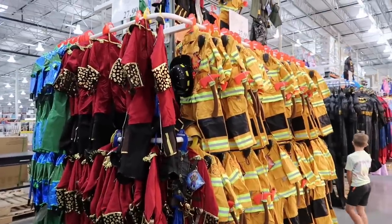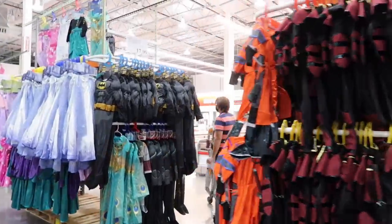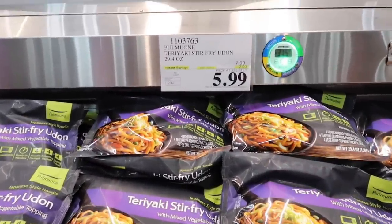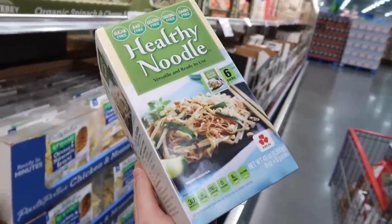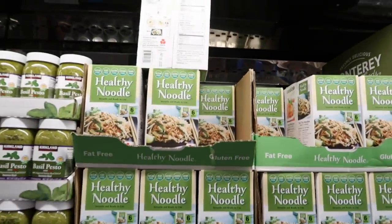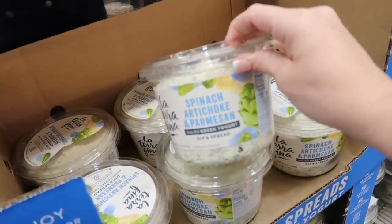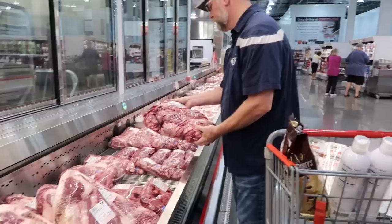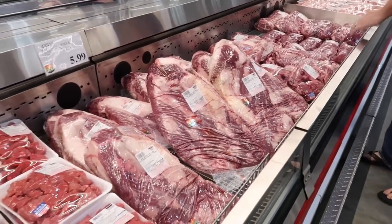Of course the Halloween costumes are so cute — I wish I could shrink my kids. Have your kids decided what they want to be? Shaylee has changed her costume ideas four times. They have a teriyaki stir fry with mixed vegetables for $5.99, normally $7.99. We're going to get the healthy noodle — we used to get these years ago. They're $14.49 and we're going to grab a box.